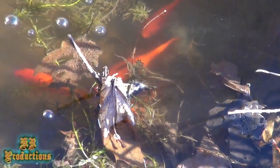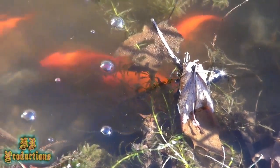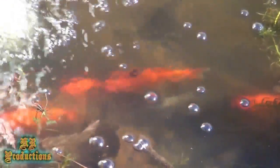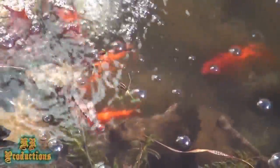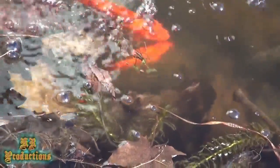It's very peaceful, very relaxing. If you do start a pond and you're wondering what kind of fish you should put in there, you could go with koi.